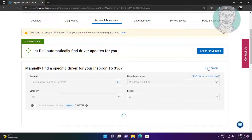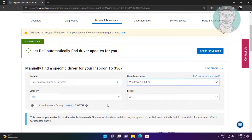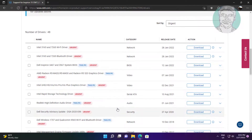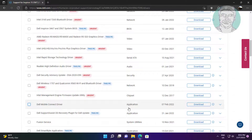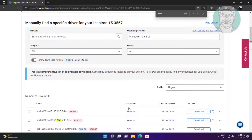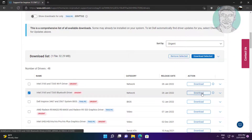Click Find Drivers and select your operating system. Then check and download the Bluetooth driver.